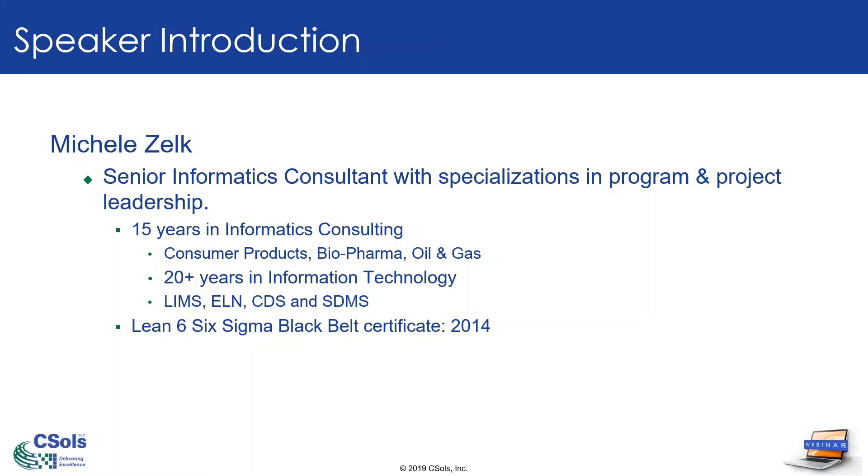I've been doing this for about the last 15 years, working as a project leader in the lab informatics space, and I have expertise in lots of different industries, including pharmaceutical, consumer products, oil and gas, and others.